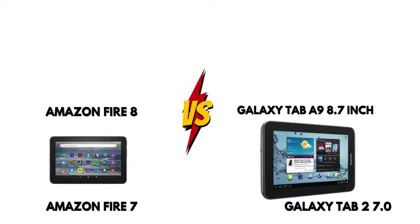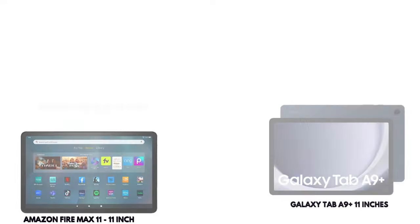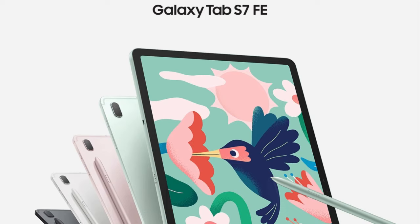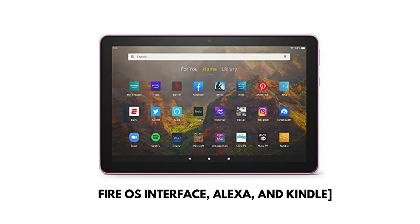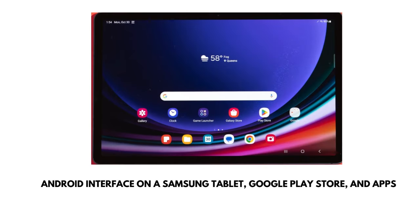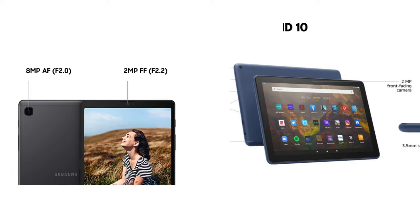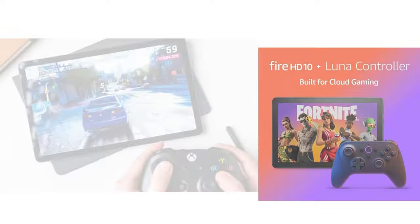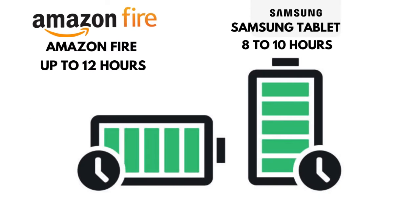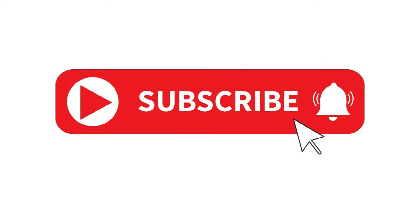Both tablets have their strengths, so it really depends on your specific needs. Let me know in the comments which tablet you prefer and why. Don't forget to like this video, subscribe for more tech reviews, and hit the notification bell so you don't miss our next comparison. Thanks for watching — if you found this video helpful, give it a thumbs up and consider subscribing for more tech tips and tablet reviews. I've linked some of the best deals for both Amazon Fire and Samsung tablets in the description below. See you in the next video.